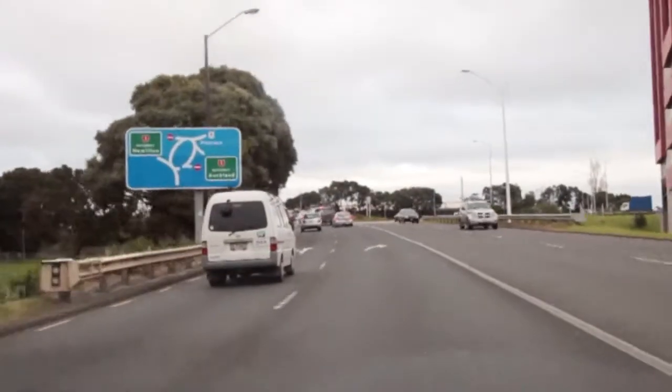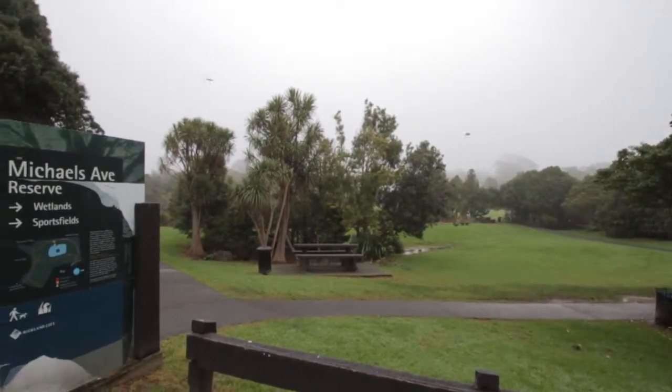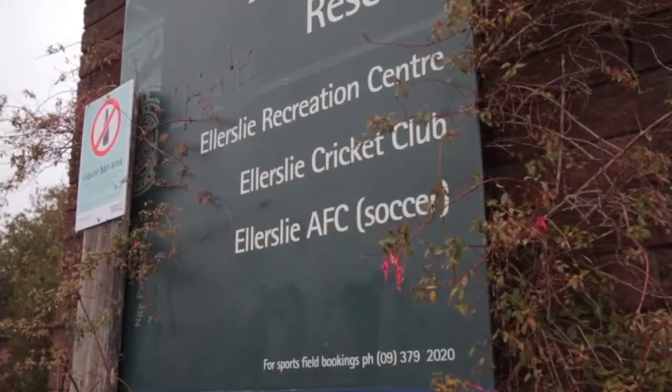This property is close to the motorway, transport, and the Ellerslie village. Also walking distance to Michaels Ave Park, the Steiner School, and the YMCA.